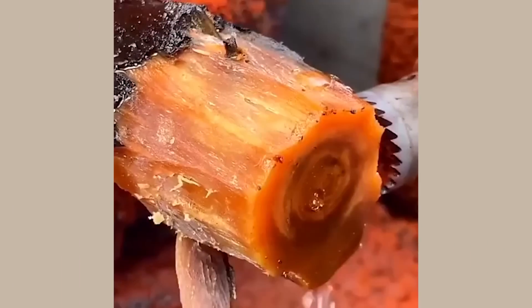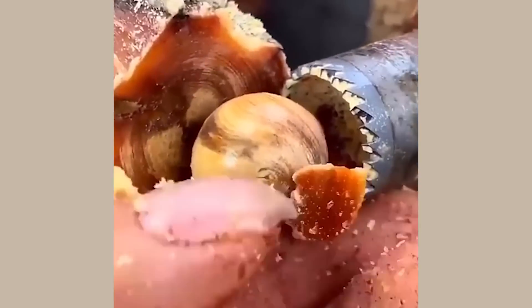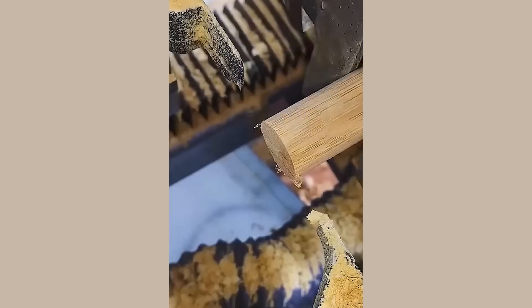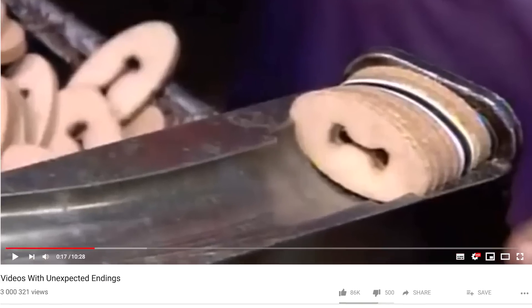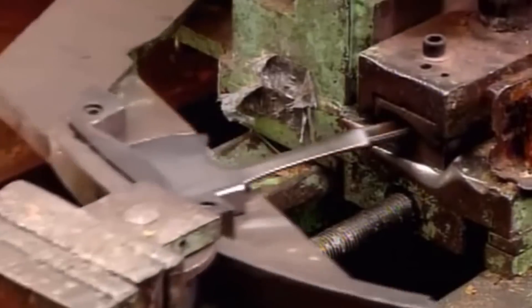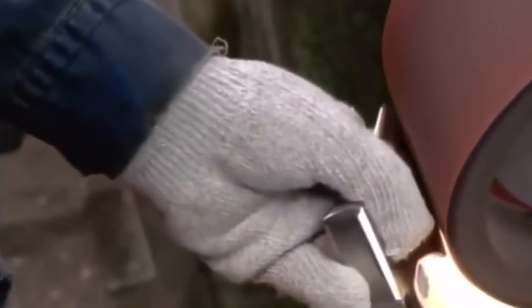This machine to make a perfect wooden ball. It's unexpected what they are trying to make with these. This machine sorting tomatoes by color.